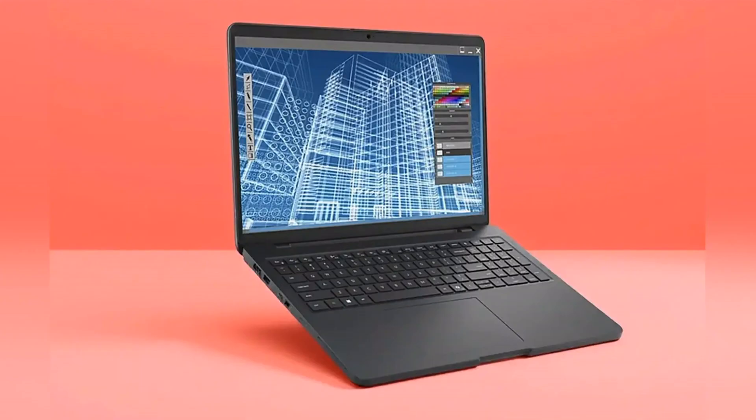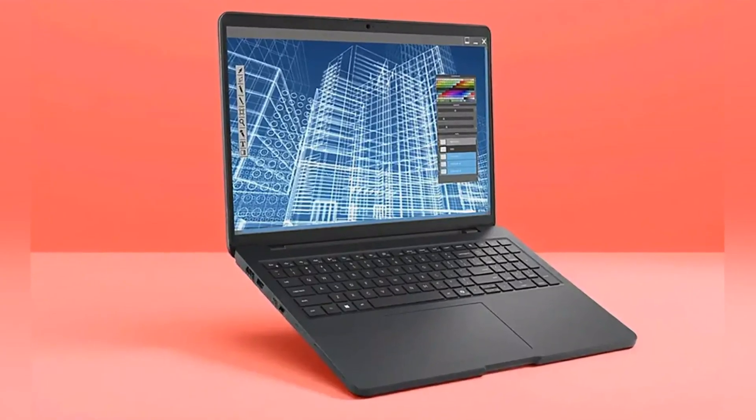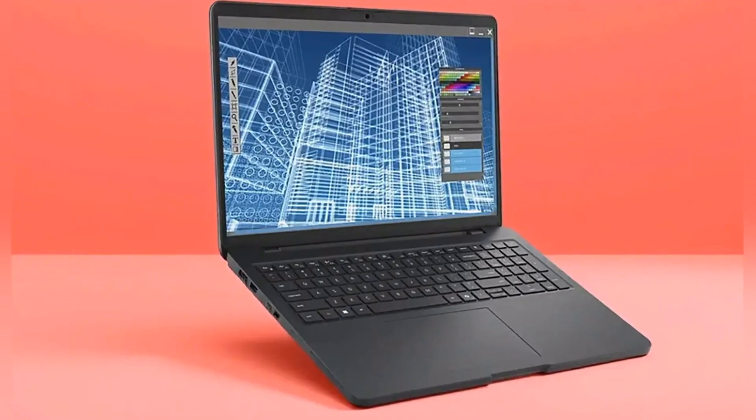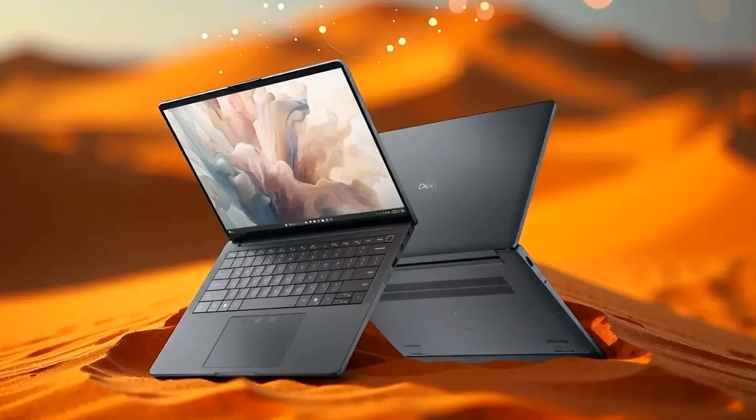In fact, they can handle three times as many hinge cycles, drops, and bumps from regular use as competitor devices. So what does this mean for you? It means you can get your work done with style, power, and reliability.